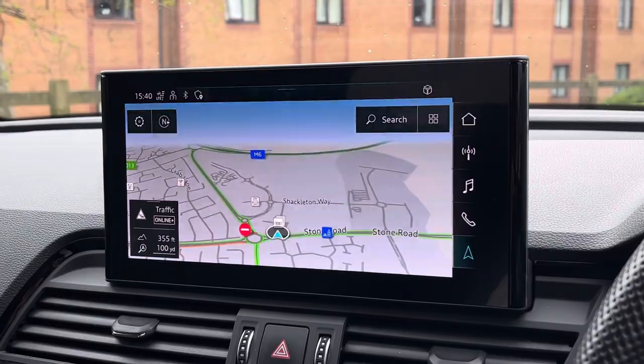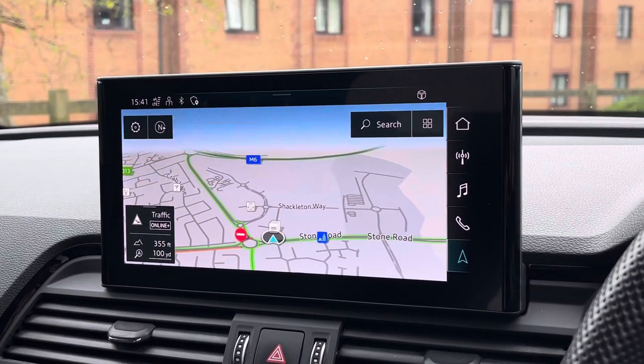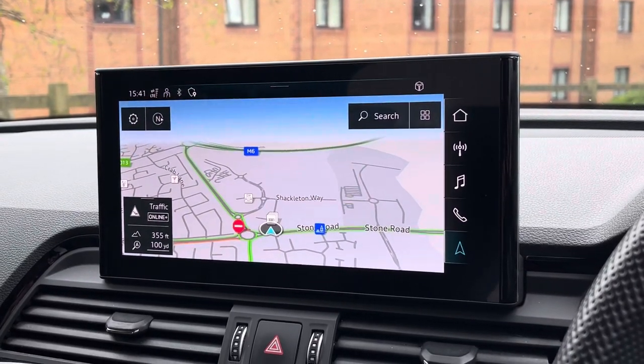Moving to the centre of the dashboard, we find this very impressive touchscreen display which also features the satellite navigation, perfect for getting from A to B with route guidance.